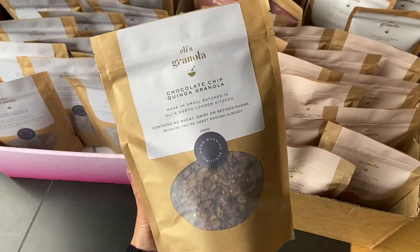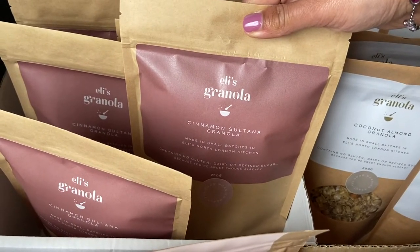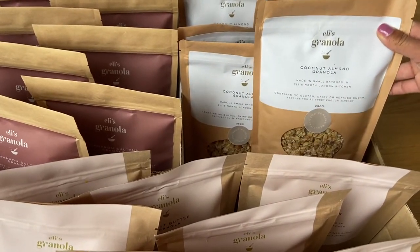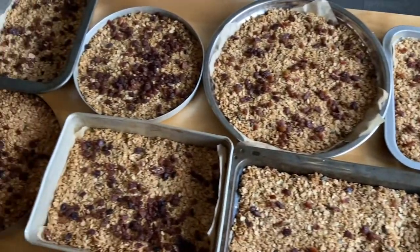Moving on to product development — this was all done by me in my kitchen and my mum's kitchen. I finalized the recipes for my four most popular flavors: peanut butter granola, chocolate chip quinoa granola, coconut almond granola, and cinnamon sultana granola. I do sometimes come up with limited edition flavors too, like my gingerbread Christmas flavor and my tahini and halva granola. For the original four I noted down the exact measurements, made a huge batch, and sent it off to a lab to test the nutritional information and the shelf life.